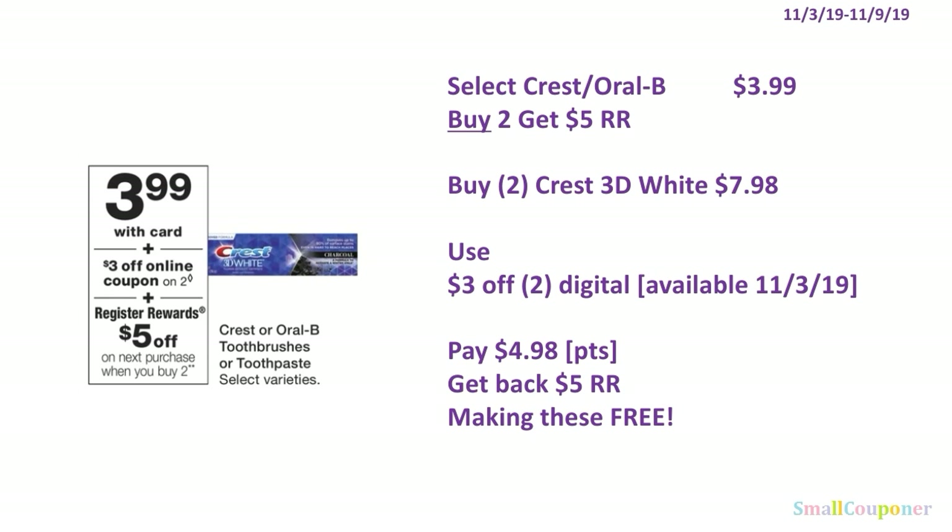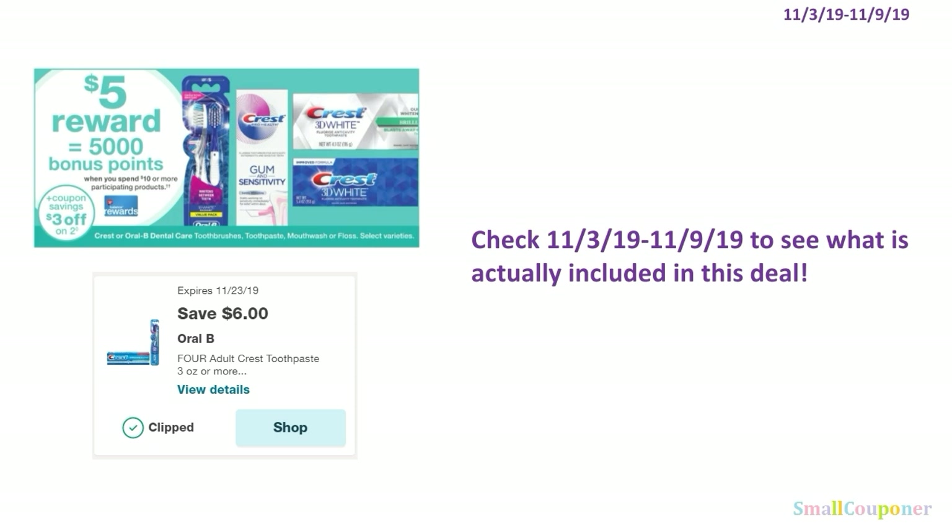If you don't have those digitals, a $3 off 2 digital will be available to clip on November 3rd. You can buy 2 Crest 3D White or any qualifying Crest toothpaste for $7.98, use the $3 off 2 digital, and pay $4.98. You can roll your points — this is a buy deal — and get back a $5 register reward, making these completely free.